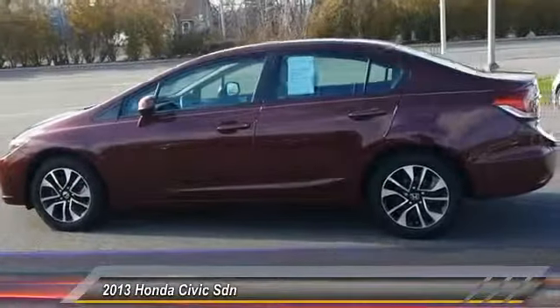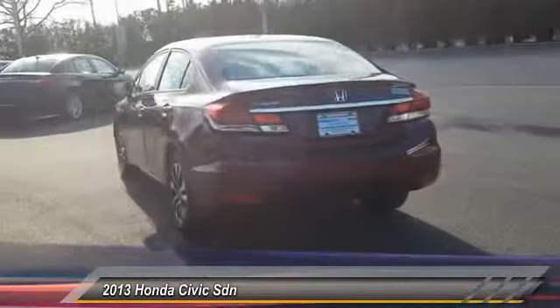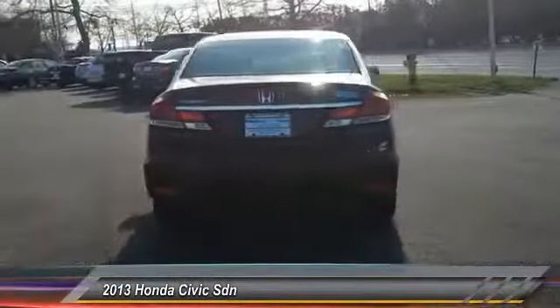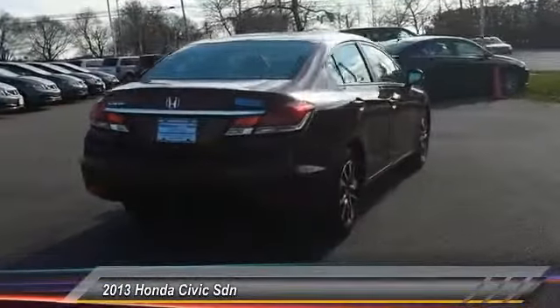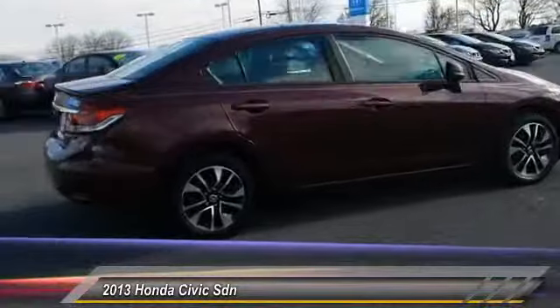Here are some of this vehicle's great options: stability control, traction control, keyless entry, steering wheel audio controls, anti-lock braking system, backup camera, Bluetooth, moonroof, power steering, and adjustable steering wheel.